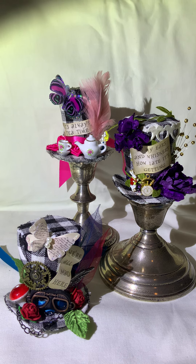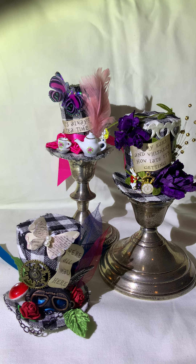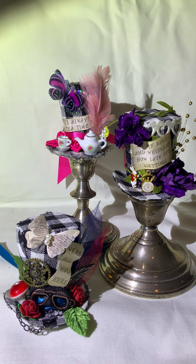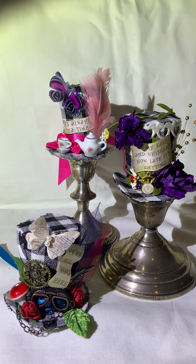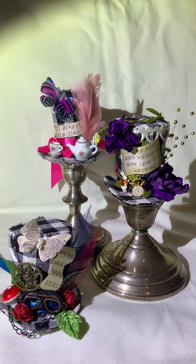The one in the very back has Alice and a teapot, and it says 'It's always tea time,' with feathers and a butterfly. Then the purple one says 'My ears and whiskers, how late it's getting,' and it's got the rabbit, a clock, some flowers I made, some vine, and a little bit of gold spray.